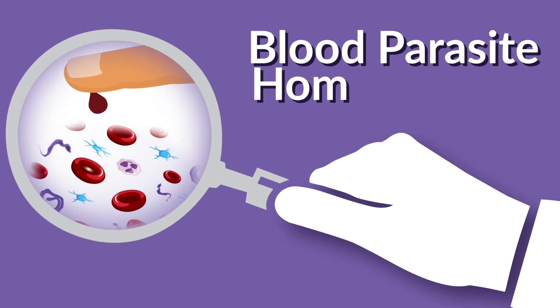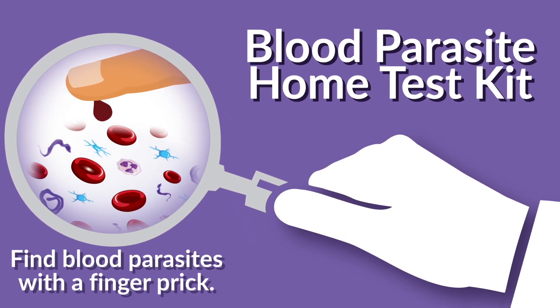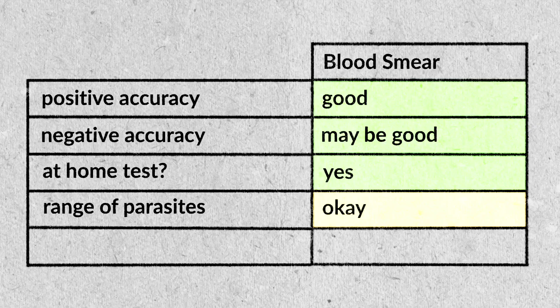We actually offer a version of this test. You can have it shipped to your house, prick your finger with an alcohol wipe beforehand, put the blood on the slide to make a thin blood film, pack it up, and ship it to us. About a week later, give or take, we'll give you your results. You can get this from us for under $200. But again, I think I'd more head towards the number one test for most people most of the time.